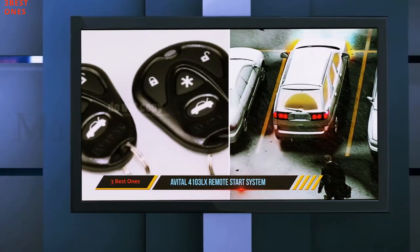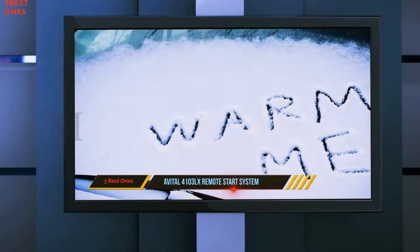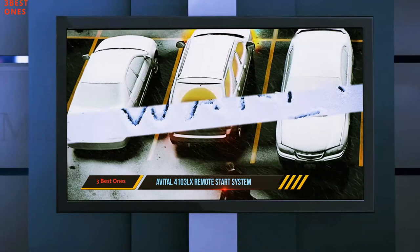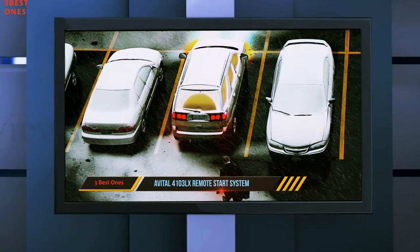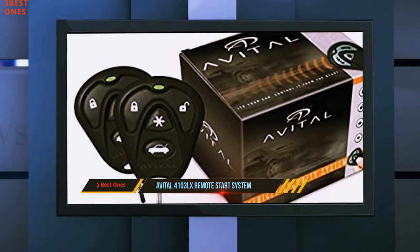One good thing about this model is that it has a triangular shape that maximizes the button layout, which makes it more ergonomic. Out of the box you get two remote transmitters with this purchase, each containing four buttons. There is a handy green LED light at the top of each remote transmitter that will light up whenever you perform an action.